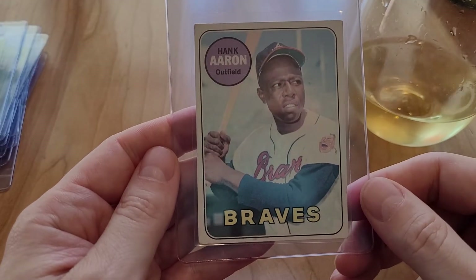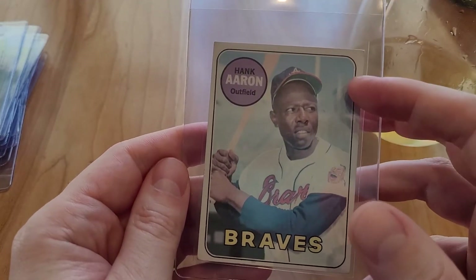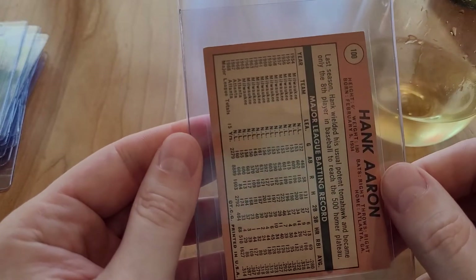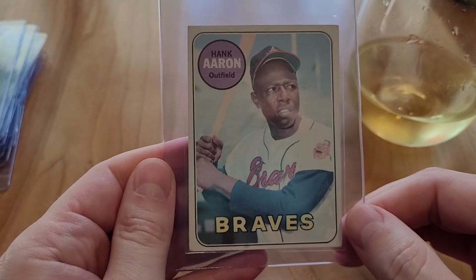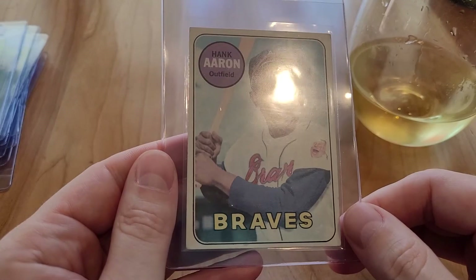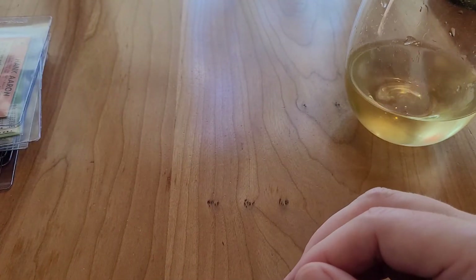Hank Aaron — looks like it's faded color-wise from the white, so I'm not sure that'll mark down. I'm guessing most of these are PSA threes to fours — probably more in the three range — and then with the creases and stuff I'd be surprised to see some ones and twos.